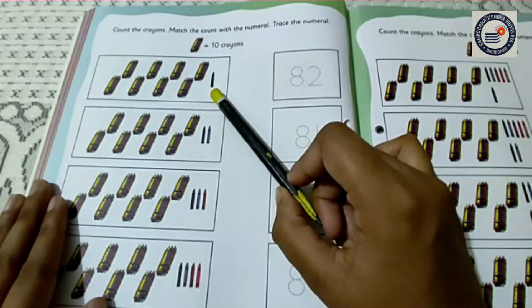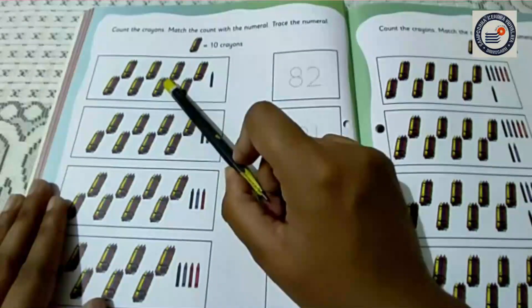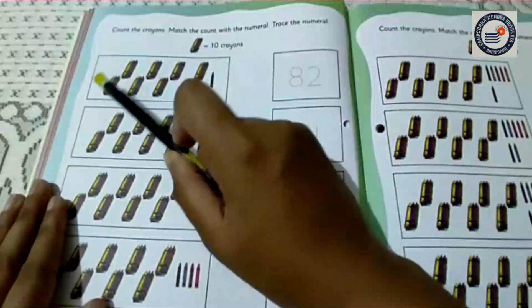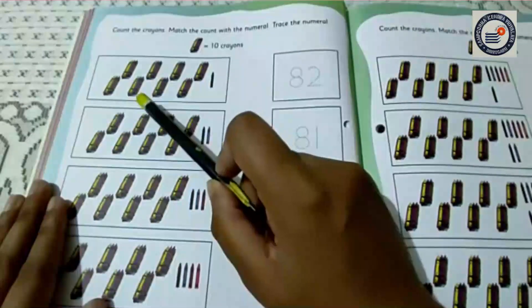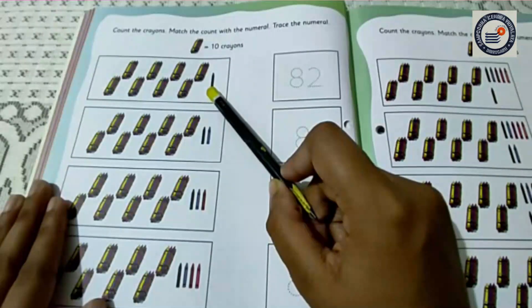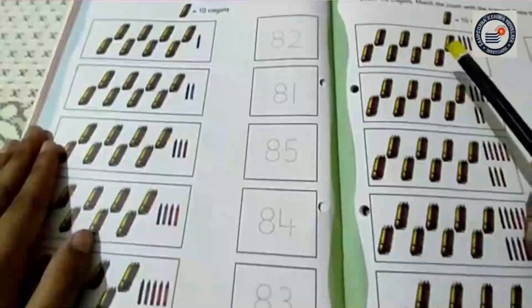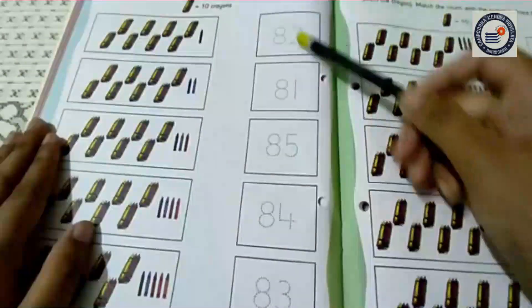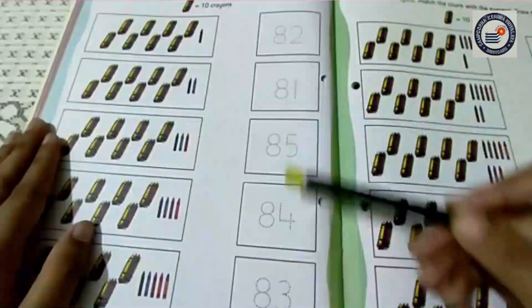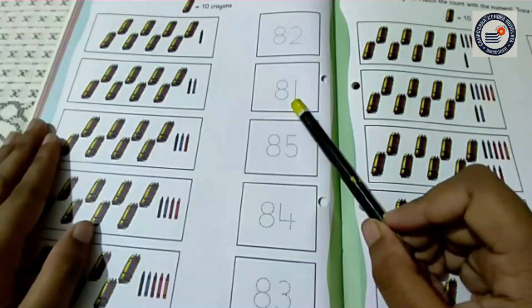Ok children, again I am going to count it. 10, 20, 30, 40, 50, 60, 70, 80, 81. So here it is 81. Now children, can you all find out the number 81 from here? Yes. Here is the number 81.